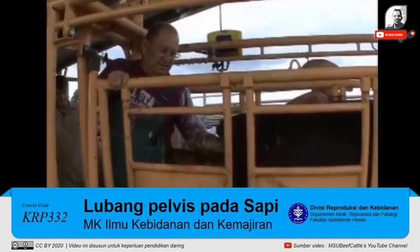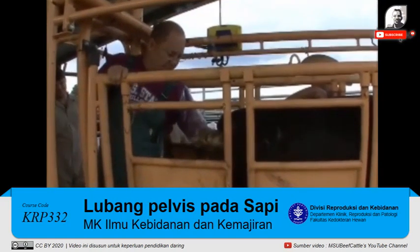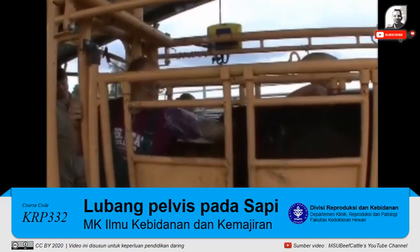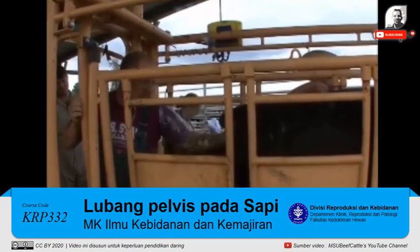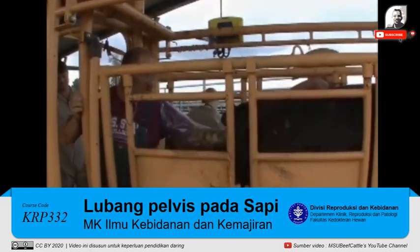She actually has a fairly small tract, and both ovaries are fairly small, so she's going to have a low track score and not be very good for breeding yet. She's going to need some more development time.